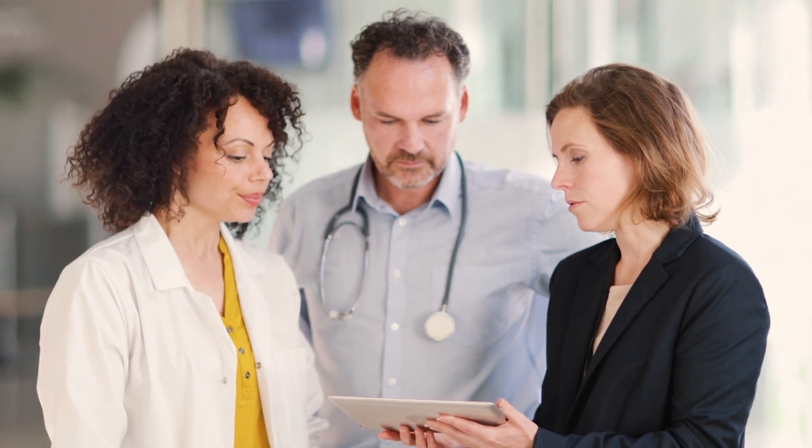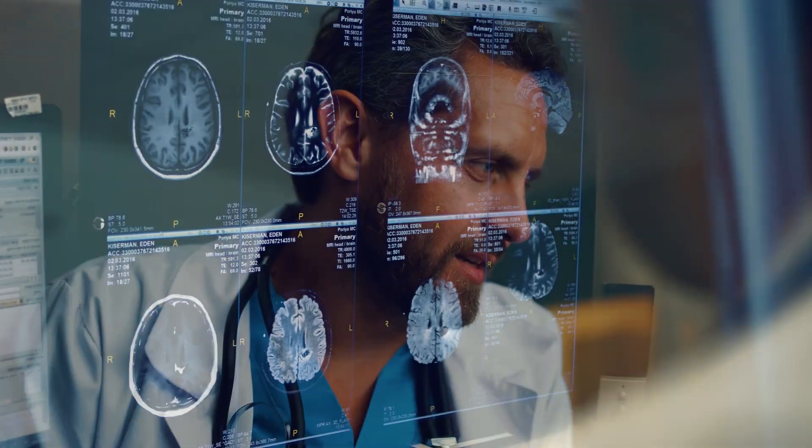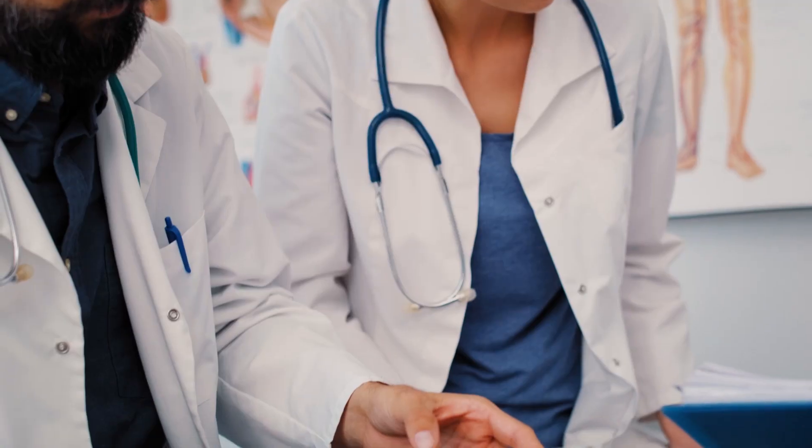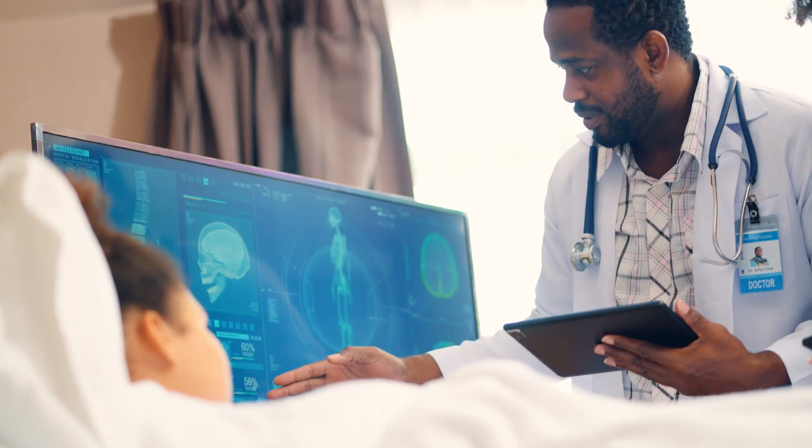Artificial intelligence is transforming healthcare, with hospitals and healthcare organizations using AI-enabled applications to run more efficiently. While most know they need to invest in AI to secure their future,